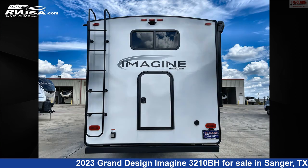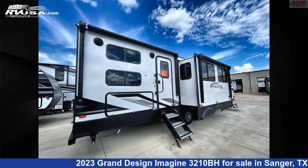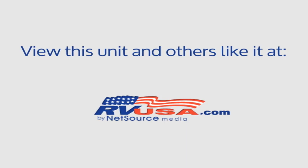The unloaded weight of this 2023 Grand Design Imagine 3210BH is 8,394 pounds. For more information and pricing on this unit, and to see all units available for sale by McLean's Longhorn RV, visit rvusa.com.